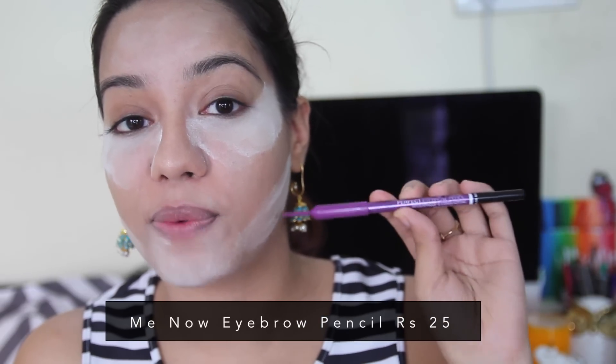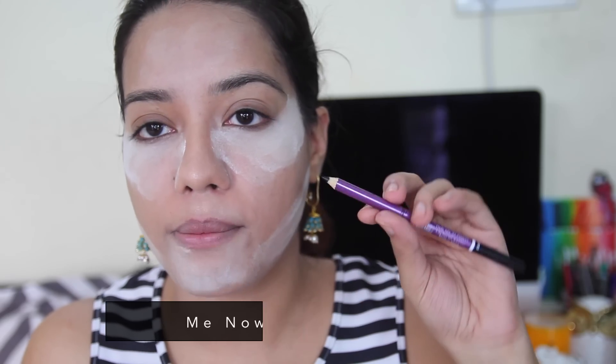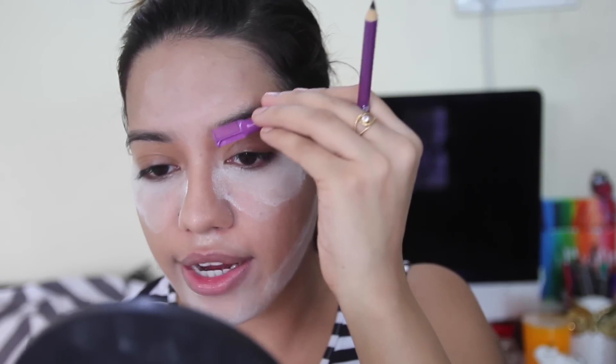Moving on to eyes — I'm doing my eyebrows first. This eyebrow pencil is from a brand called Me Now and it's only Rs. 25, and it even has a comb. I couldn't find it in brown so I got it in black, so I'm going to use it very sparsely and carefully.